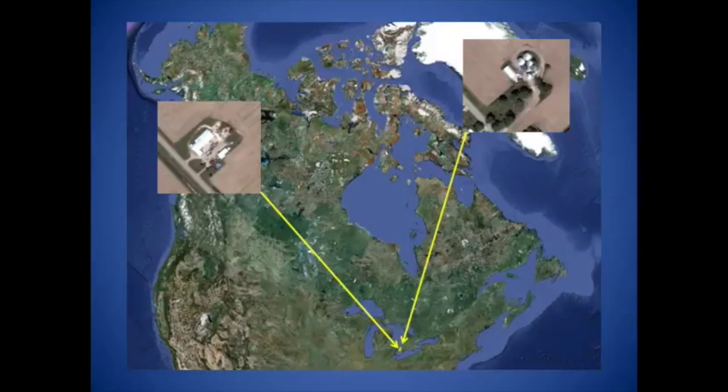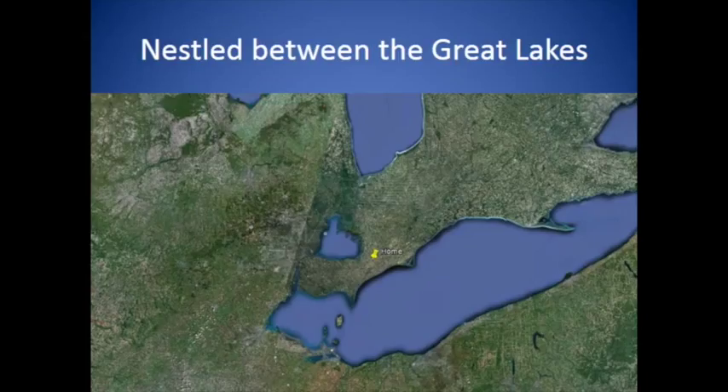This is Canada, the great white north as some of you refer to my whole country — the same country where Jill was born. I'm right across Lake Erie from Cleveland, Ohio, and just a little bit to the west is Detroit, Michigan.